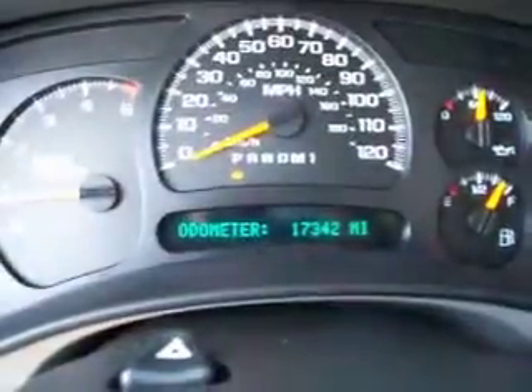Inside, this truck has the LT3 package which gives you dual power heated gray leather seats — no rips or tears. Memory driver's seat. This truck has 17,342 miles. It also features electric brake controls, a six-disc CD changer, Bose sound, and dual climate control.